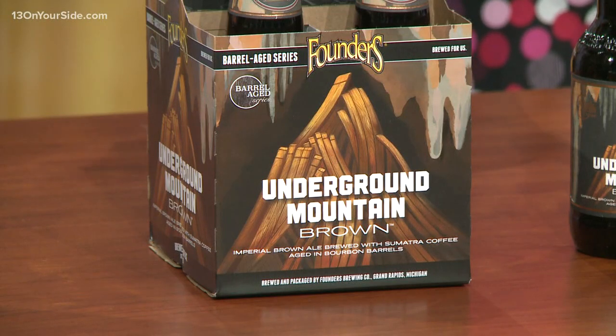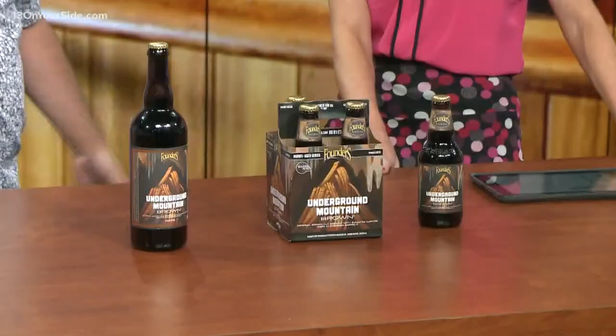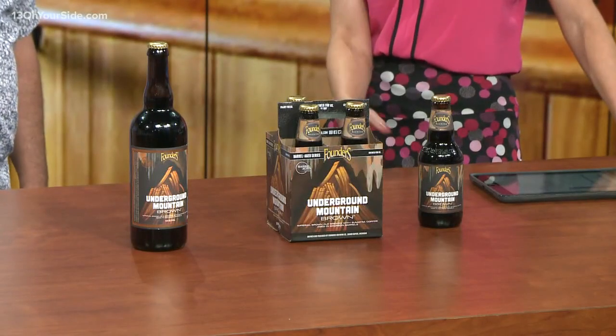So how did you guys come up with this? I thought the coffee would pair well with the dark malts of a brown ale, and then putting it in a bourbon barrel seemed like a no-brainer. We do that with a lot of our beers just for trial and error, and this was one that worked out pretty well.